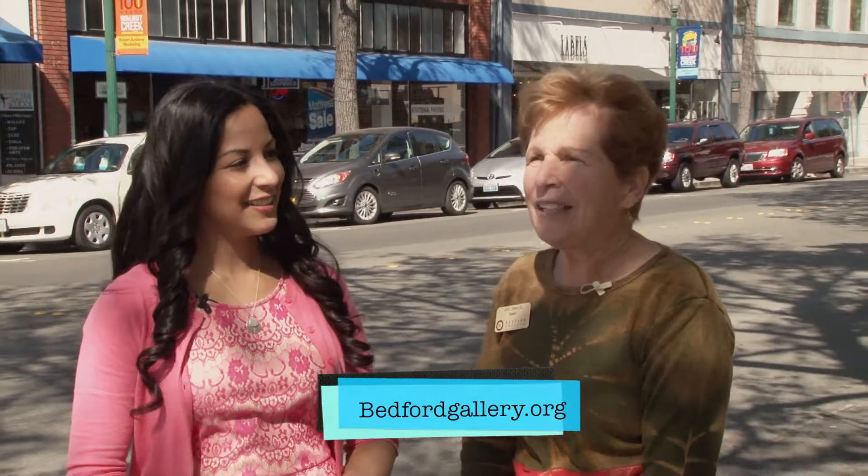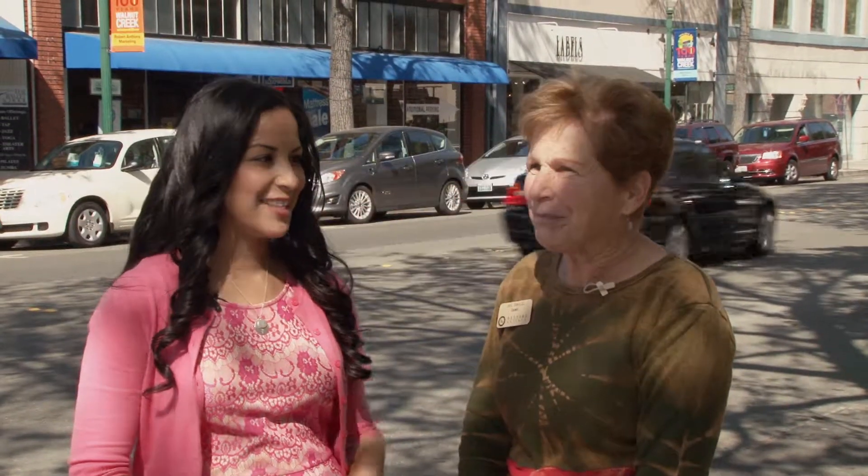Thank you so much, Jane. I really enjoyed this art walk. For viewers who are intrigued and want to take part, you can get more information at bedfordgallery.org. Our tours are on the third Saturday of the month at 11 a.m. We meet in front of the Lesher Center for the Arts, and we hope to see you then.